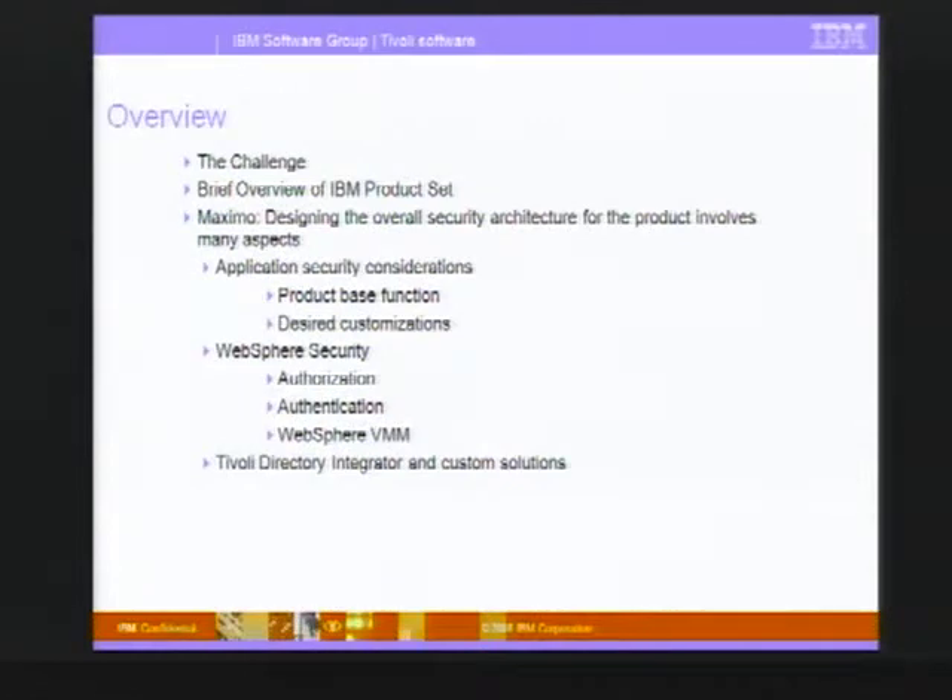I say Maximo — MRO was a company acquired by IBM a few years ago, and all of their products were Maximo, so we affectionately refer to everything new still as Maximo. We'll talk about security considerations for the application itself, both at the base level of what comes in the product, as well as extensions that people add to it.